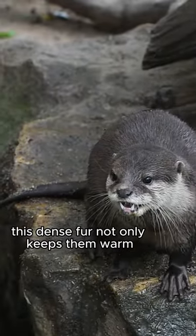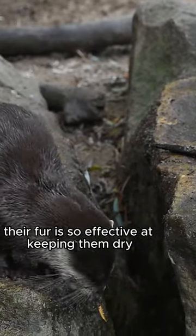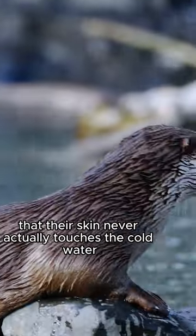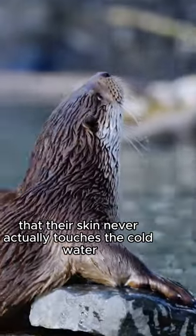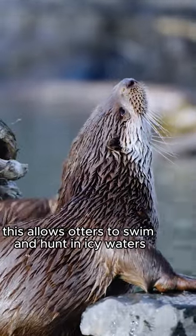This dense fur not only keeps them warm, but also traps a layer of air for added insulation. Their fur is so effective at keeping them dry that their skin never actually touches the cold water. This allows otters to swim and hunt in icy waters without getting chilled.